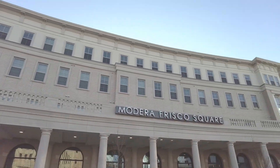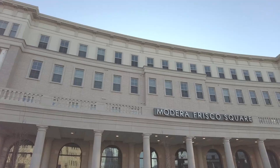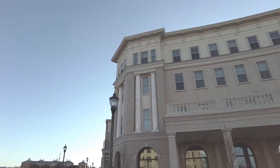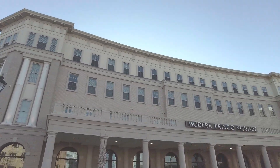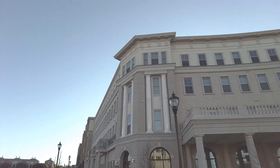What we're going to do is we're going to tour inside. We're going to see what it's like at the Modera Frisco Square. We're going to see a model, possibly two. We're going to see their beautiful amenities and then we're just going to give you a sample of what it's like.